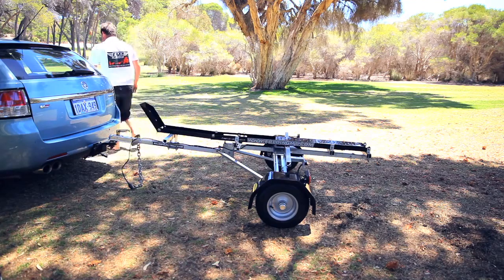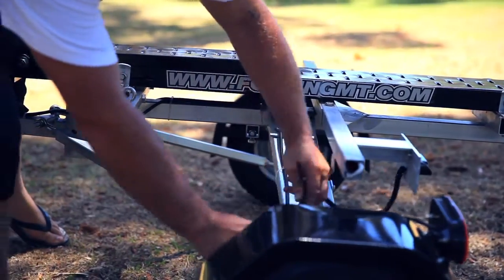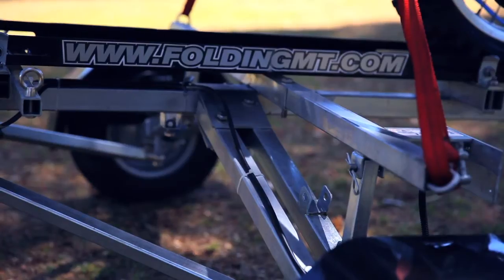Towing the FMT is a worry-free joy with a robust design allowing for on and off-road towing at any speed up to 100km per hour safely.